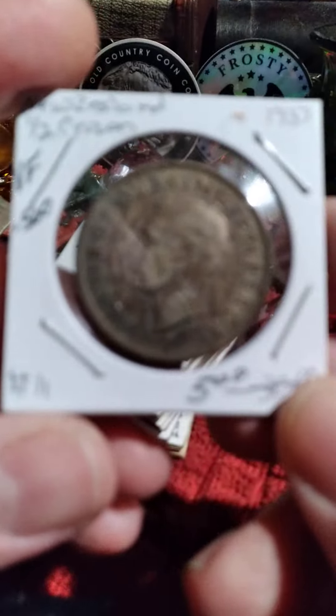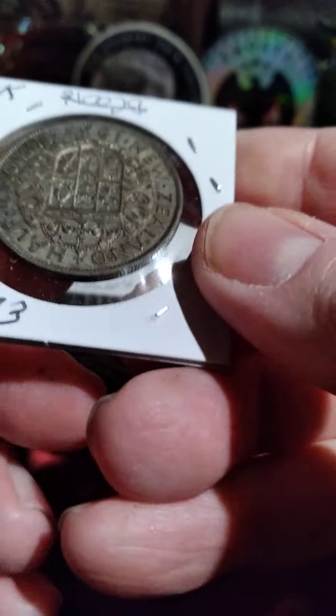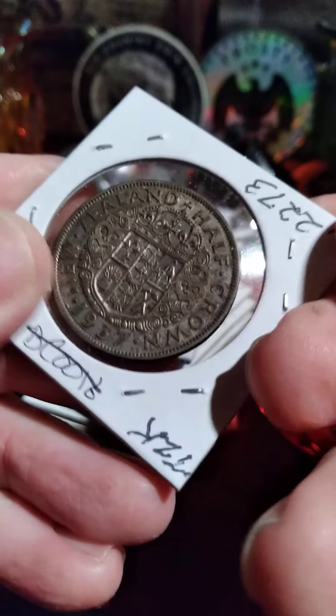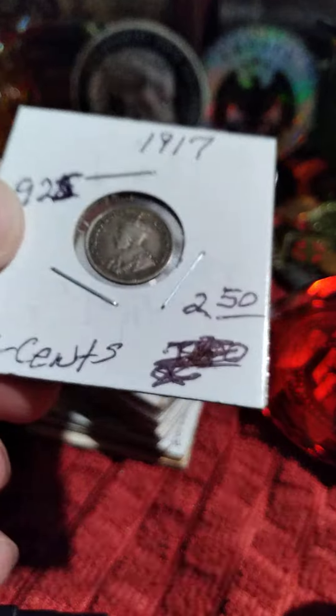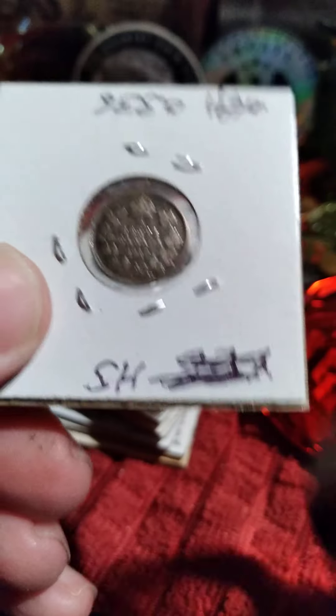This is a one-half crown. My coin dealer — that's 0.2273 — he sells this kind of stuff at melt, always. He figures out how much silver is in each coin. Sometimes he writes whether it's sterling or not, which this one should be. It's a Canadian coin.